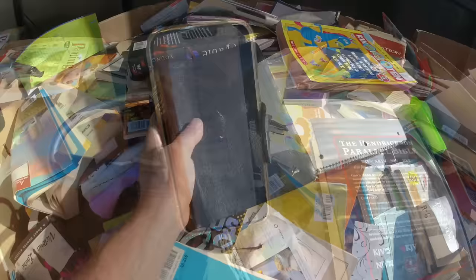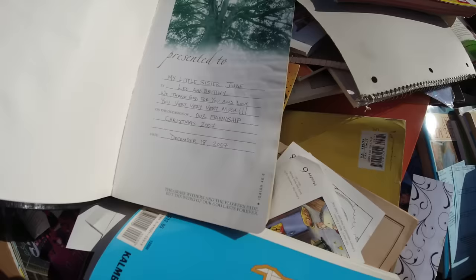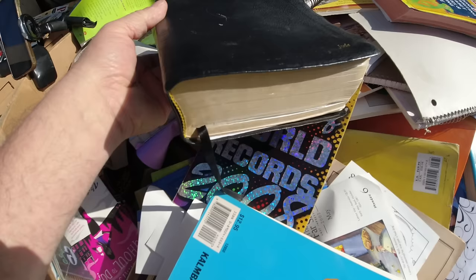All right, first Bible of the day - this is a Life Application Study Bible. Pretty good condition, but does have some writing in it, some names written inside. It hurts the value a little bit - it has a name on the cover, but it's still going to sell. This Bible is fair condition; I think it's a $30 to $35 Bible. I find a lot of Bibles sometimes - it goes in streaks.